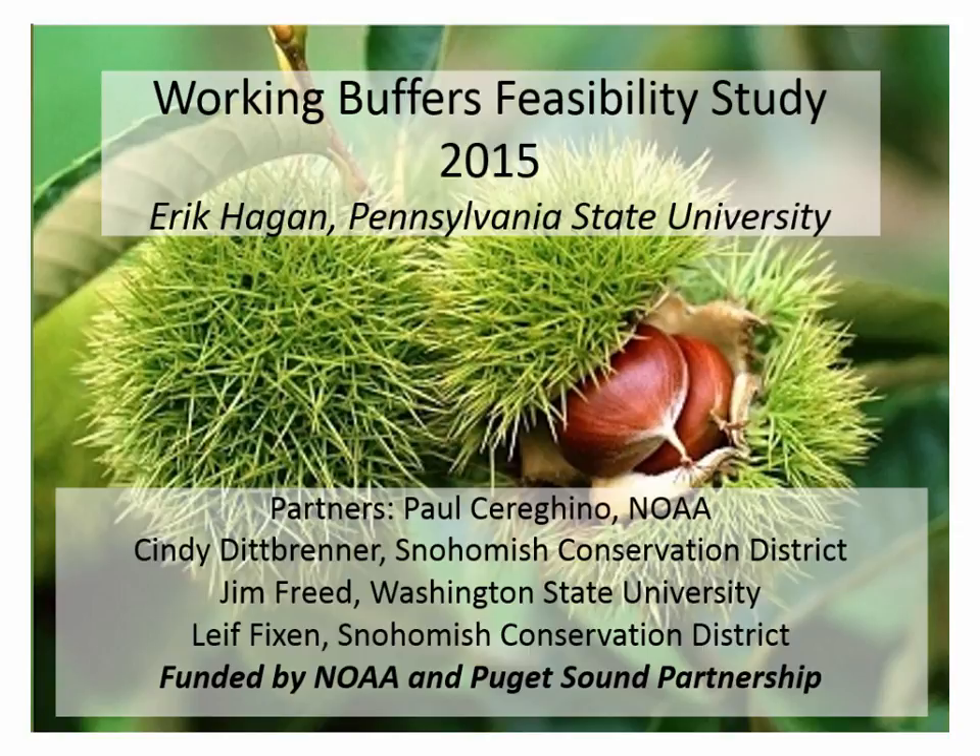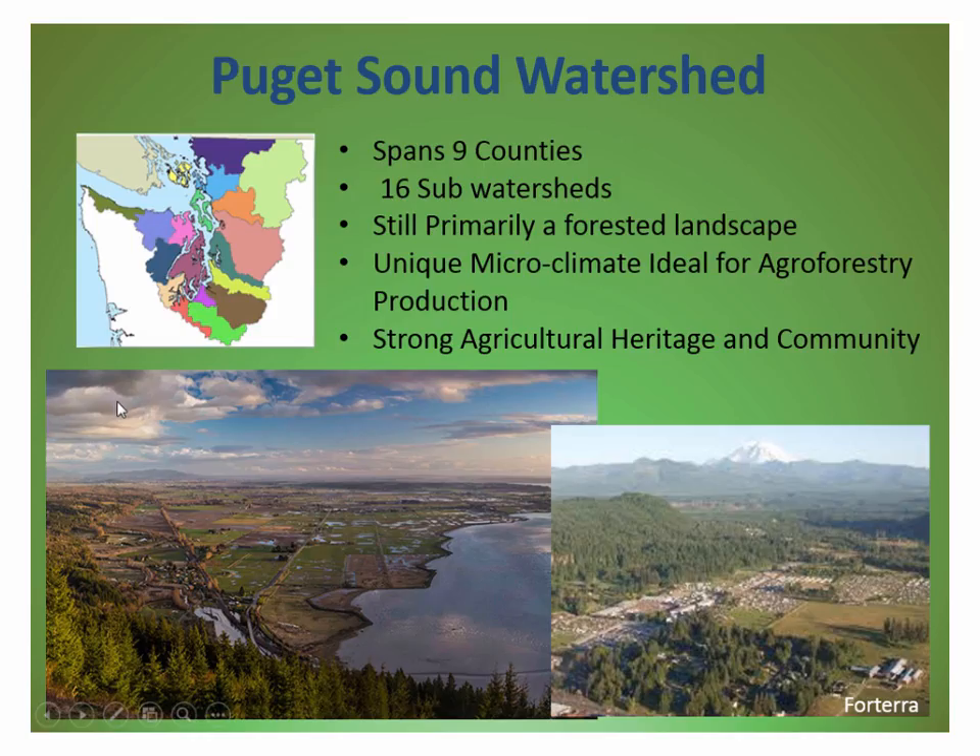The project I'm presenting on is the Working Buffers Feasibility Study that we started last summer. I'll go quickly over some of the issues in the Puget Sound area, give a little background, then talk about the project. Here we are in Puget Sound.